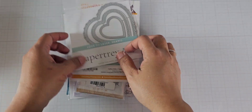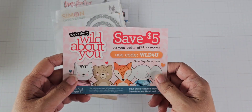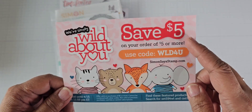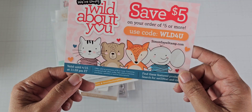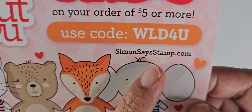Hey guys, so I'm back. I thought I was done with packages for today, but I got another one in the mail just now — maybe the postal carrier forgot about this one. Here is the Simon Says Stamp code for $5 off, if you don't already have it — good until April 15th at 11:59 Eastern Time. So that's where I ordered from, the website.